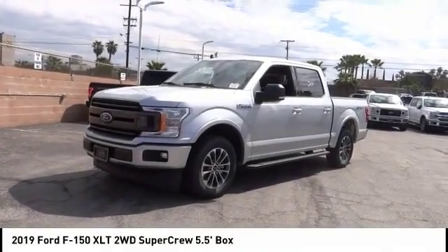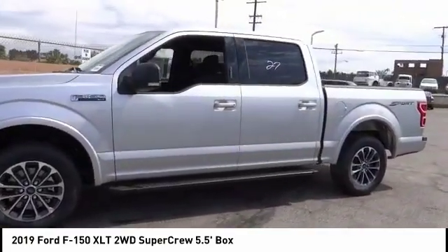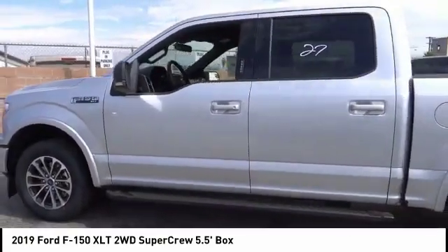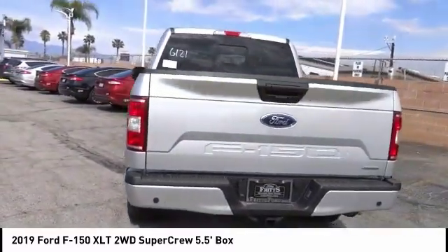We are pleased to show you the 2019 F-150. A Ford F-150 knows how to handle any situation. It's built to follow orders, no whining, and is priced below $50,000.